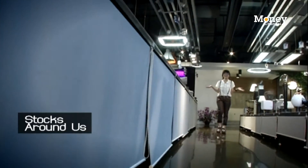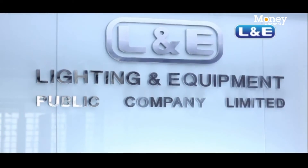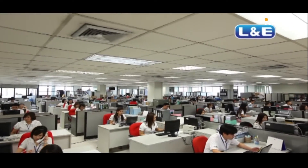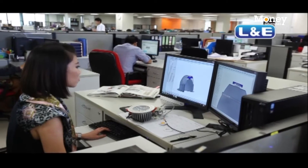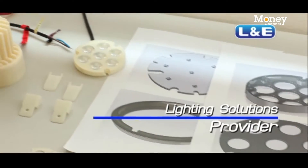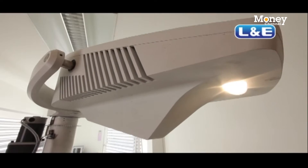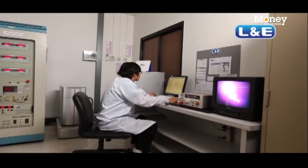And what better place to go than one of the largest lighting providers in Thailand? Ladies and gentlemen, welcome to Lighting & Equipment Public Company Limited. L&E offers a complete range of lighting products for a variety of customers, from retail to commercial buildings to industrial facilities. As a total lighting solutions provider, their services span from product design to manufacturing and marketing. So whatever type of light you can think of, L&E sells it.